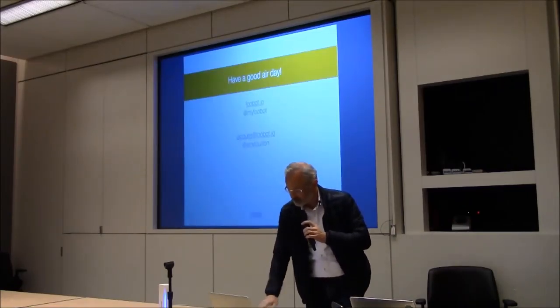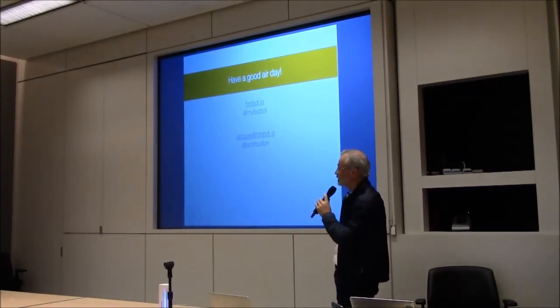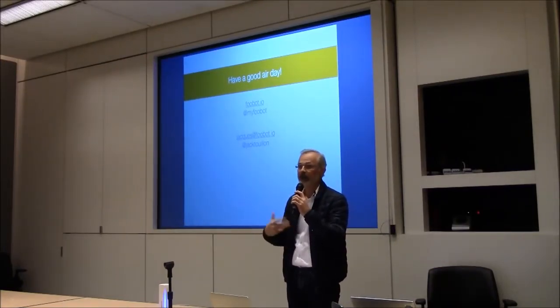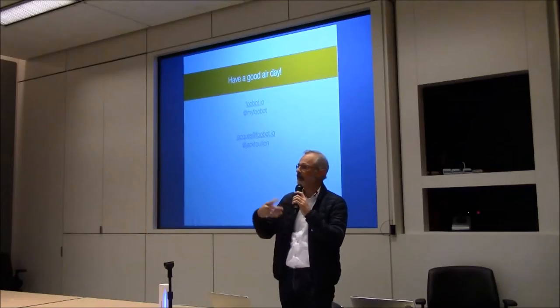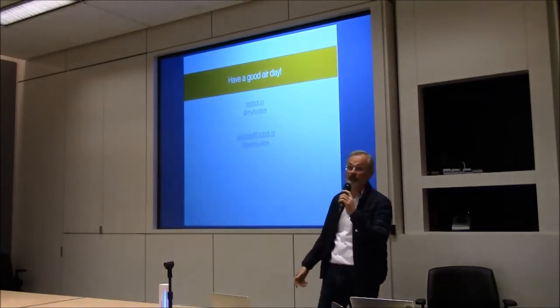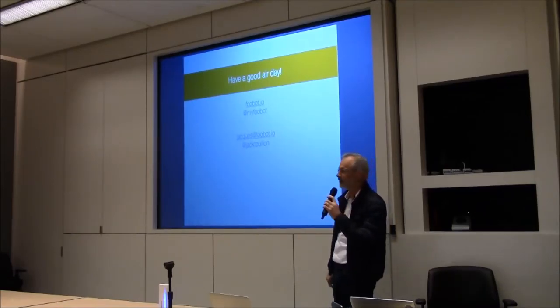Just to finish, I would like to thank you for this opportunity. We're very keen on making partnerships and piloting with the device inside companies — it could be related to health or insurance as well. Thank you.